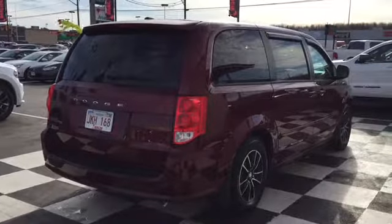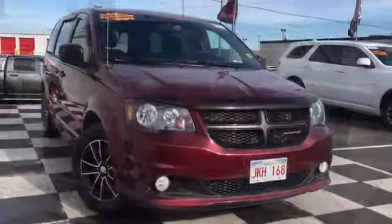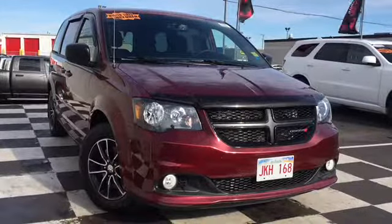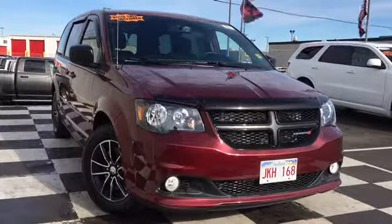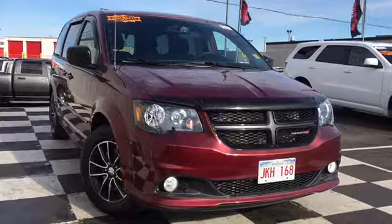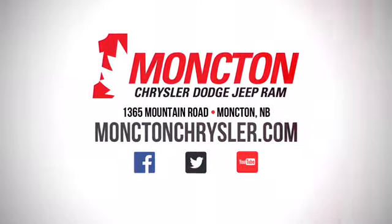So parents, what are you waiting for? Don't let this stylish seven-seater pass you by. Get your family into a safe, reliable, and fuel-efficient ride with enough room to fit any cargo or crew. Book an appointment to test drive the certified pre-owned 2017 Dodge Grand Caravan SXT by calling 857-3939 or visiting us on the lot at Moncton Chrysler Superstore.